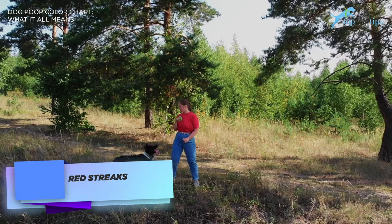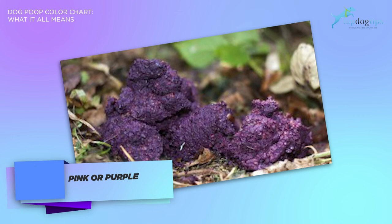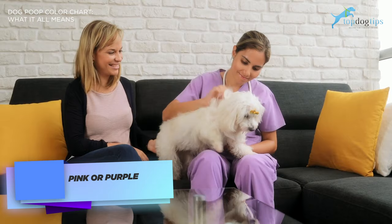The next one is pink or purple. If your dog suddenly pooped something that looks like raspberry jam, this pink or purple dog poop color could indicate hemorrhagic gastroenteritis, or HGE. Many dogs die from HGE every year. However, they could have been saved if they had prompt medical treatment. If you see your dog having this kind of poop, take your dog to the nearest veterinarian emergency room.